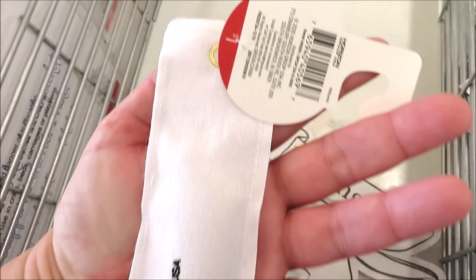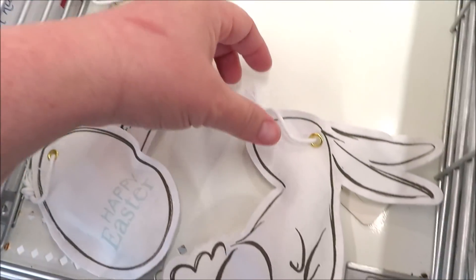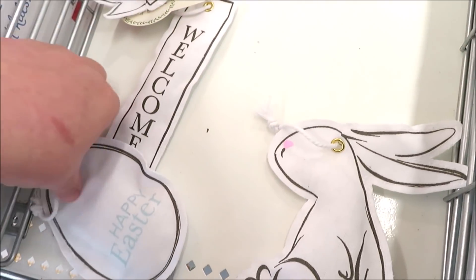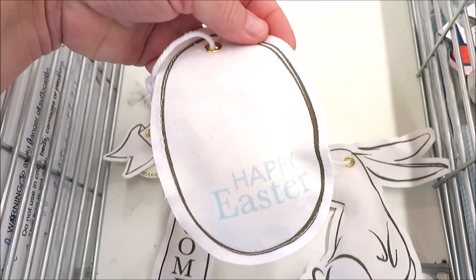These are little stuffed canvas hangers, like little pillows for just $1. It comes in Welcome, Spring, a bunny — pretty good size, maybe a little addition to a tiered tray — and an Easter egg that says Happy Easter in teal.